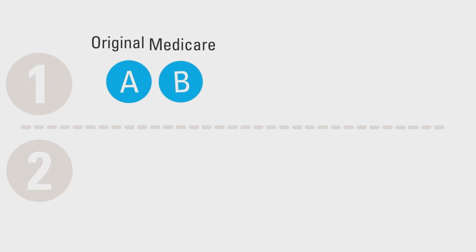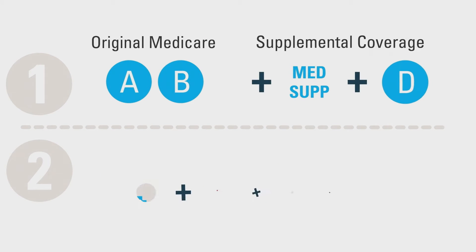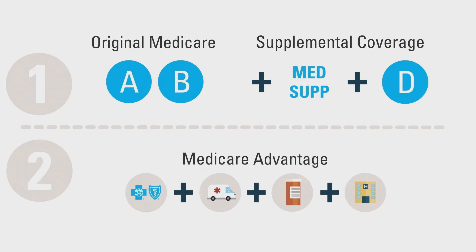When it comes to Medicare coverage, there are generally two paths you can take: Original Medicare plus Medicare supplement and a standalone prescription drug plan, or Medicare Advantage.